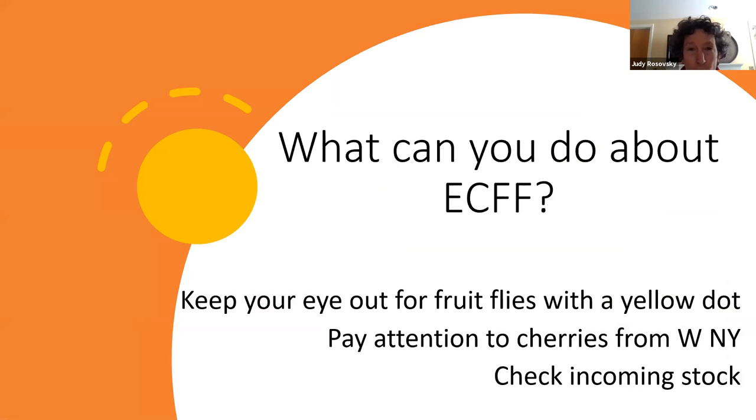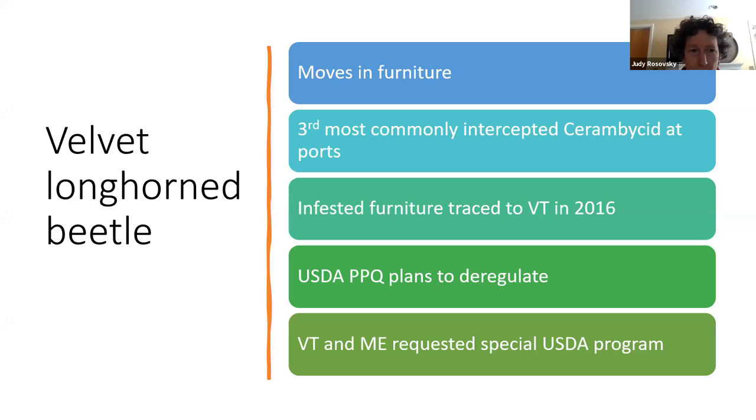The USDA pursued vigorous eradication in the small New York area where they were found, but Canada was not pursuing eradication — and that doesn't work when you share a border. Then COVID hit, so I'm not sure what USDA is going to do next. Keep an eye out for it: if you check a cherry and it's got a disgusting rot on the inside, see if you can find the larvae or an adult. If you're getting any stock from New York, examine it carefully.